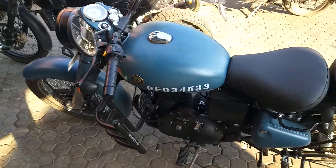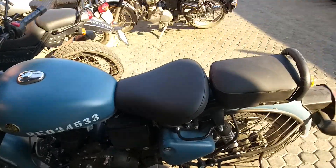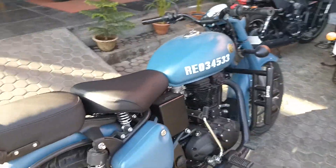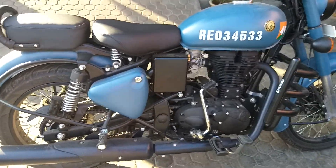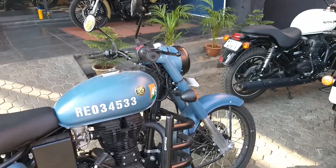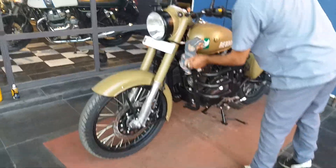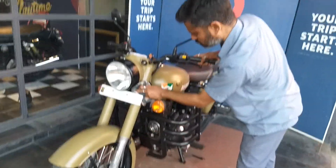This is another Airborne Blue, another version. This is the Airborne Blue.